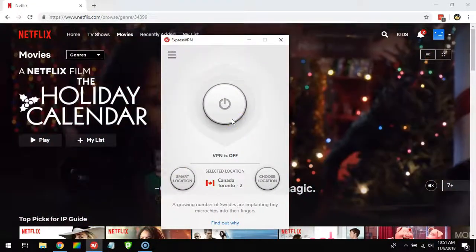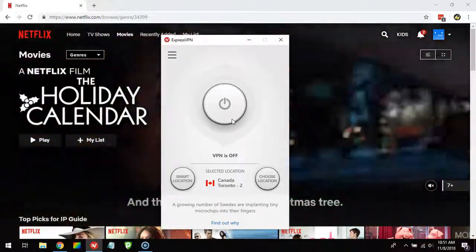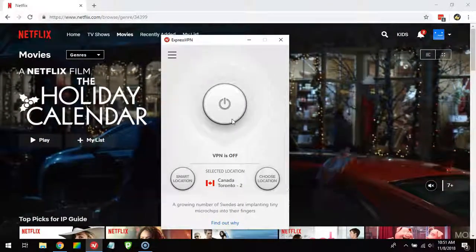Here I have the ExpressVPN application. You can find a link to the ExpressVPN website in the video description — just press the link, visit the website, sign up, and download the client, and you will soon be set up just like I am here.